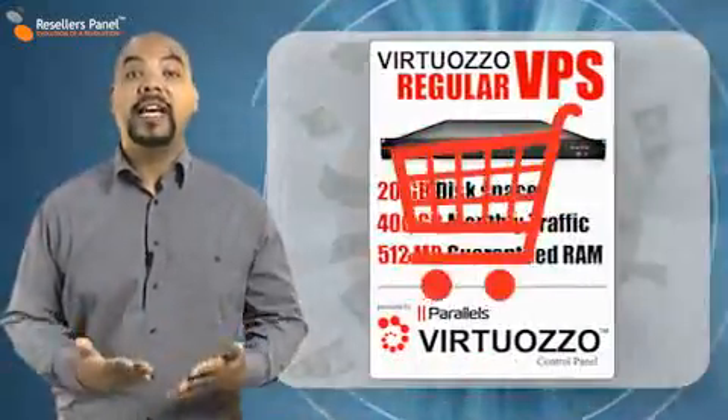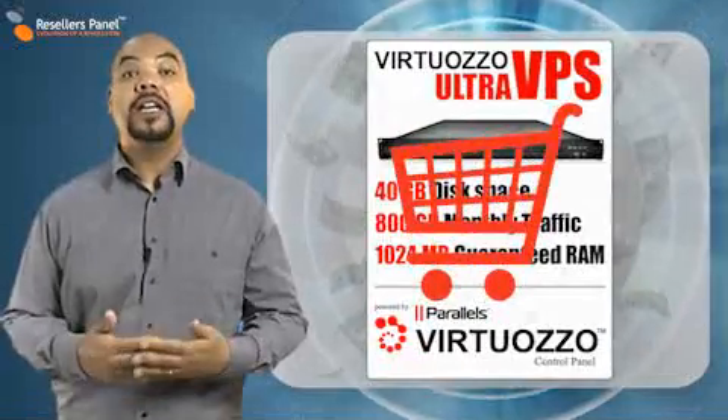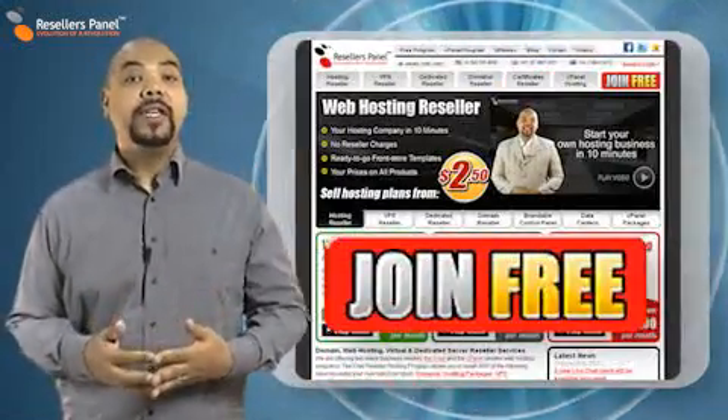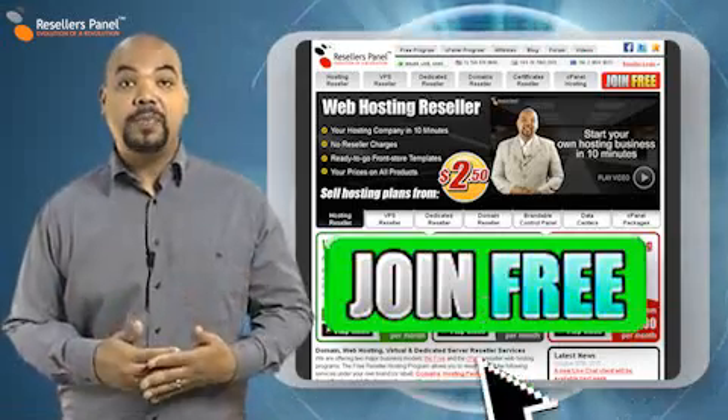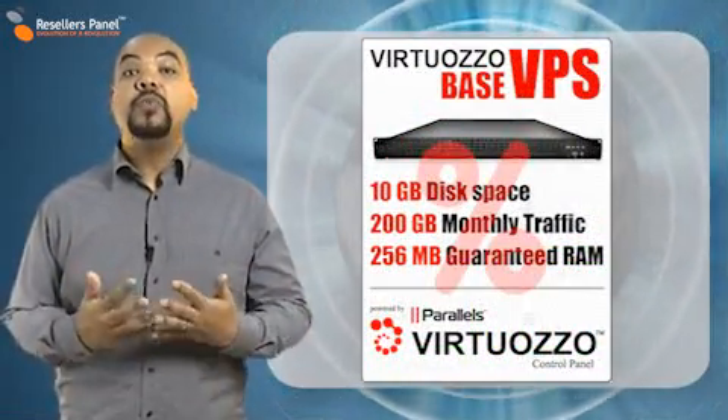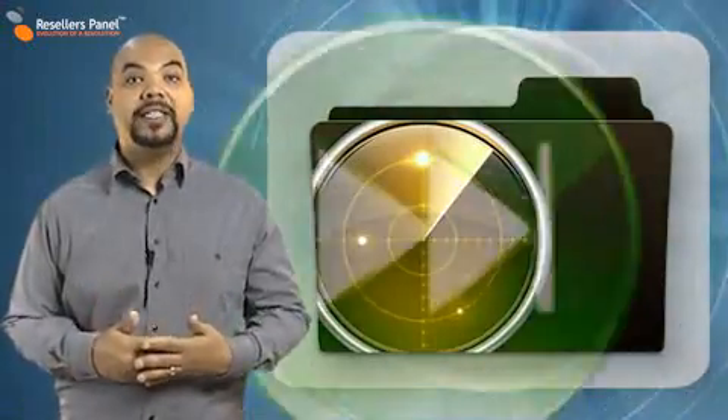To find out how to make money by selling these plans and other services to customers worldwide, watch our How to Become a Reseller video. With Resellers Panel and the DealVPS plan, you can move up to the bigger hosting solution without the need to worry about costs, reliability, and performance. Thanks for watching.